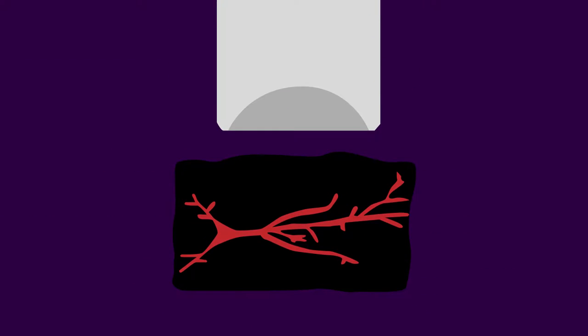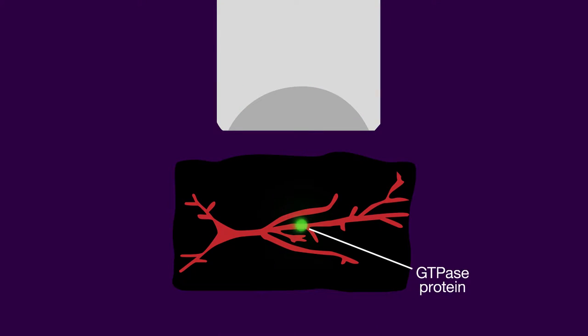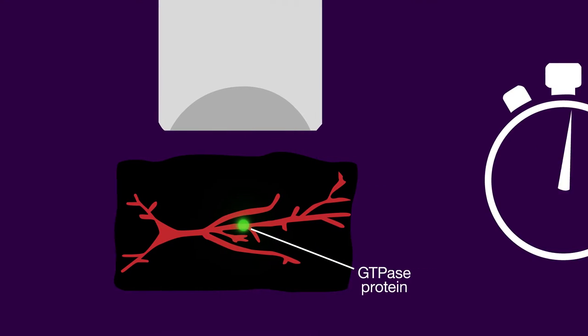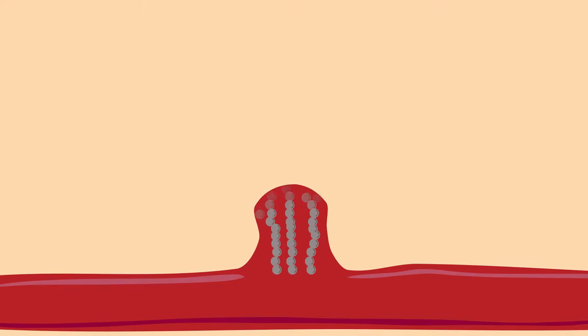To answer this question, the researchers first monitored the fluorescent signals emitted by special sensor molecules planted in live brain slices from rodents. These signals showed where and for how long the GTPase proteins were active within neurons. Once the sensors were in place, the scientists coaxed single spines into changing shape by releasing the excitatory neurotransmitter glutamate onto individual spines using a laser.